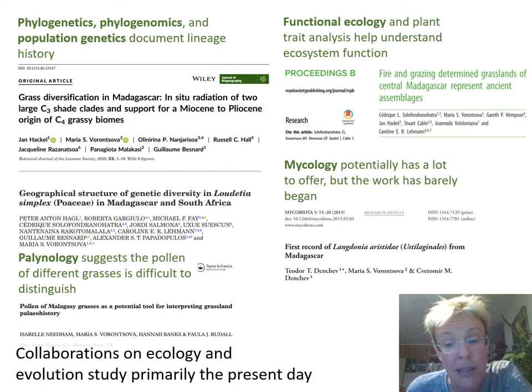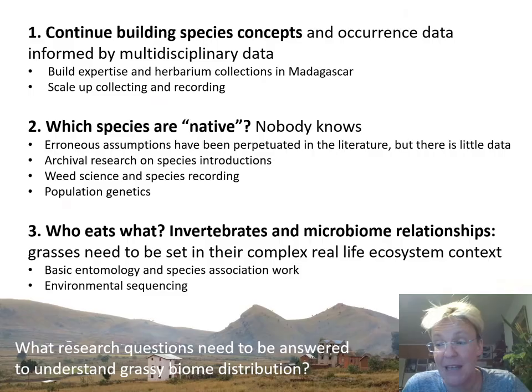With Caroline Lehman's group, we've done a fair bit of functional ecology and functional traits work. Mycology we started, but there aren't really enough mycologists working in Madagascar at the moment — that would need to be pursued. We also had a look at the pollen of Malagasy grasses, hoping we could distinguish the species in the sedimentary record by their pollen. But actually, Madagascar grass pollen looks kind of all the same, so that would be tricky.